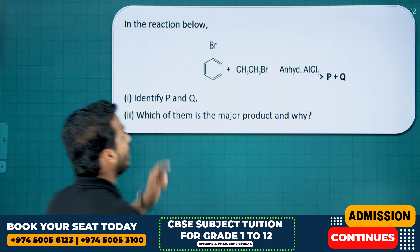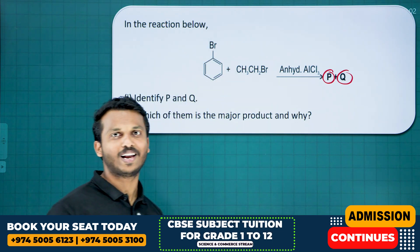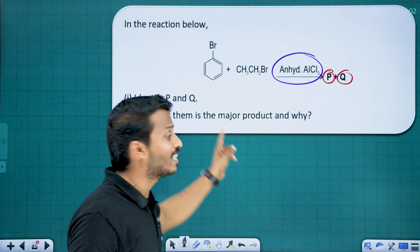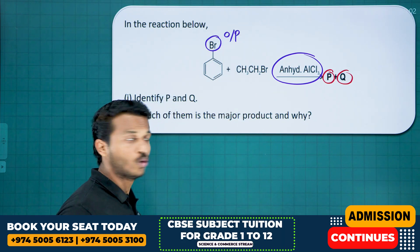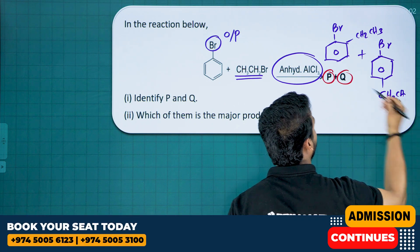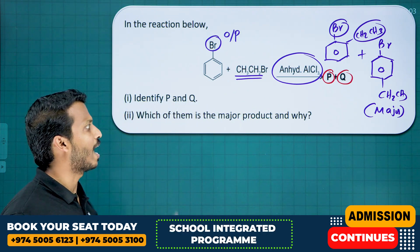Identify products P and Q in the reaction. This is not a Wurtz reaction (which uses sodium and dry ether) — the catalyst here is anhydrous AlCl₃, making it a Friedel-Crafts alkylation. Haloarenes are ortho/para-directing groups, so the alkyl group attaches at ortho and para positions. The major product is the para isomer due to higher symmetry and steric hindrance at the ortho position.